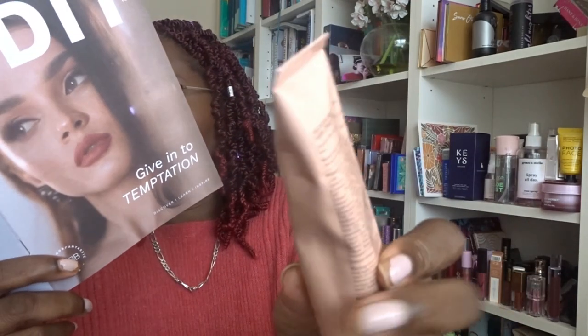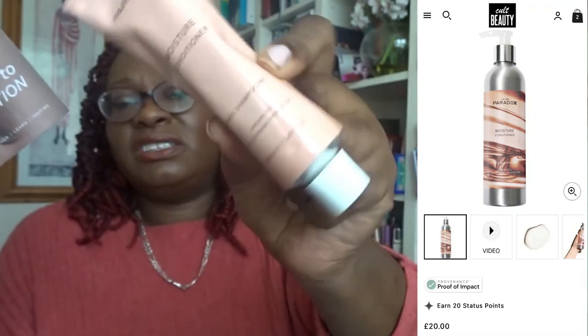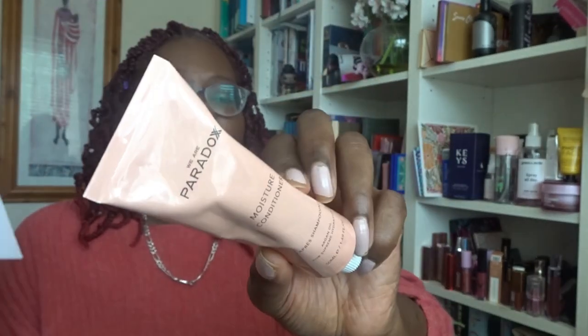Next we've got a Paradox moisture conditioner. I've received Paradox products before — usually a three-in-one leave-in conditioner — but not this one specifically. The Paradox products are good and I have no issues with them at all. This moisture conditioner is worth £10.50; it's not full size but they've included a QR code so you can buy the full size from their website. It will get used.